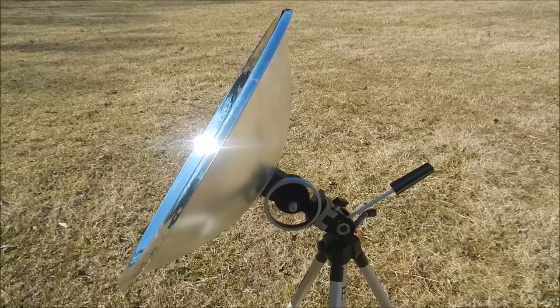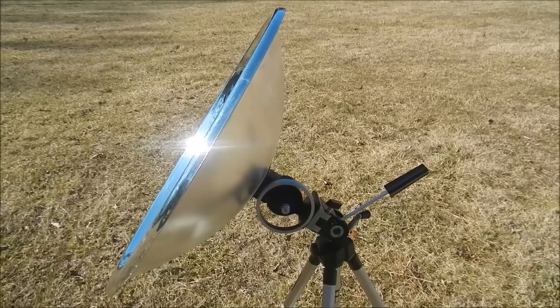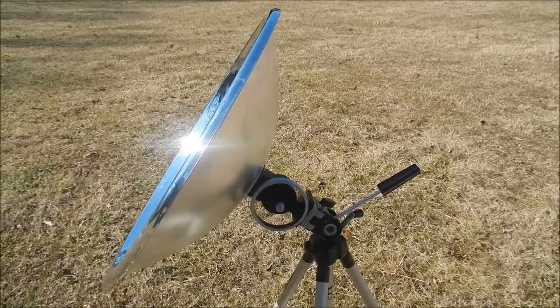Some people say Stirling engines are simple. If that's true, it's true in the same way that great equations of physics, like E equals M times C squared, are simple. They're simple on the surface, but richer, more complex, and potentially very confusing until you really figure them out.